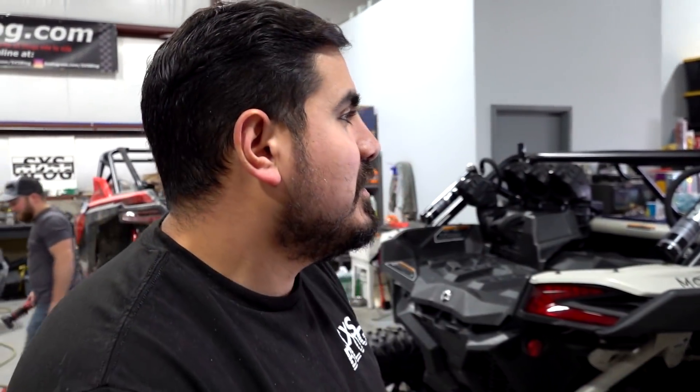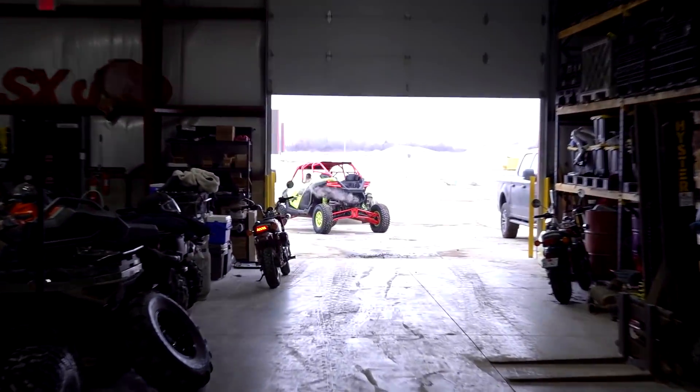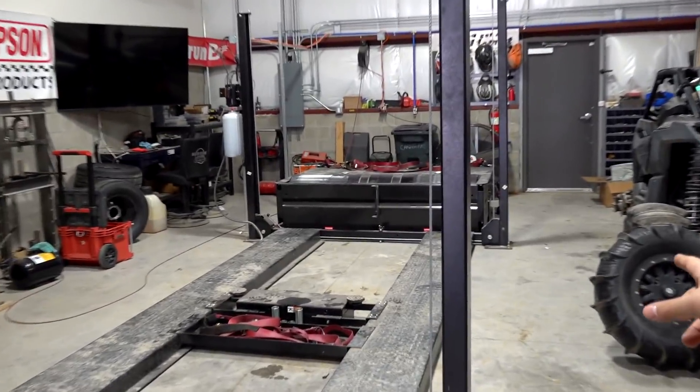Oh boy, you hear that? Ever heard anything like that before — a four-cylinder in a side-by-side? We heard a lot of that recently, but what we didn't do is compare them. This is the week to do it. First up, that bad girl right there — that is a Dynojet, that's a dynamometer. We're gonna dyno it, see how much power it makes, and then race it against another machine that's similar in spec except it's missing one cylinder.